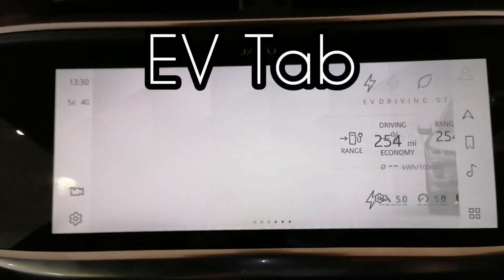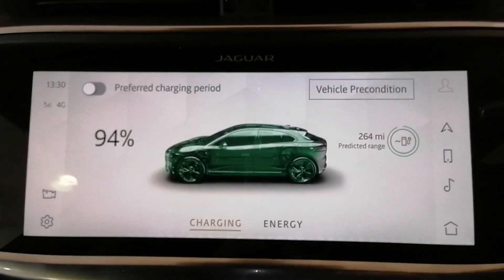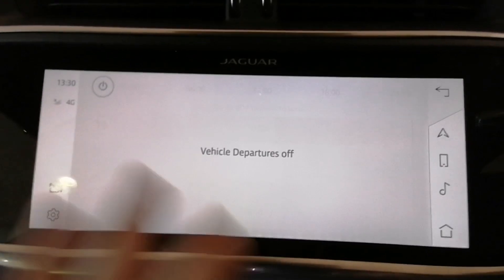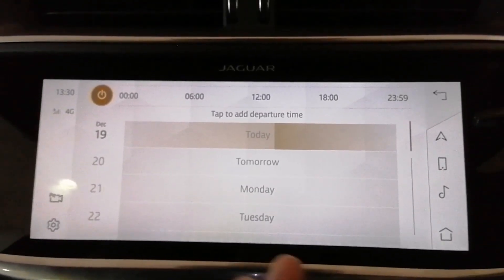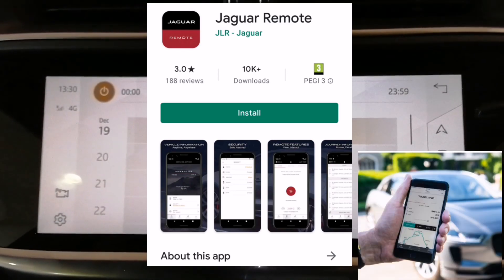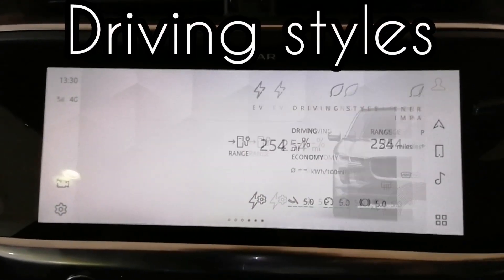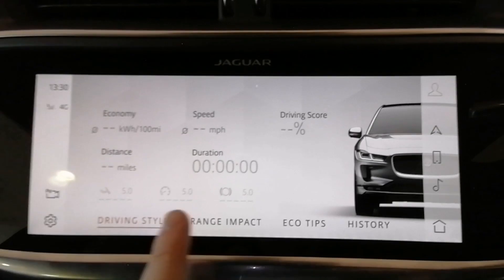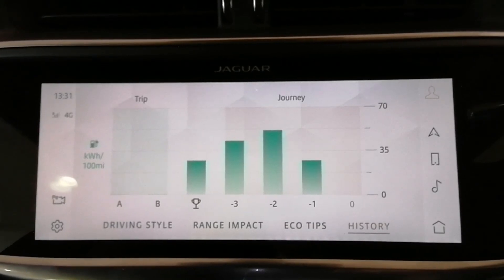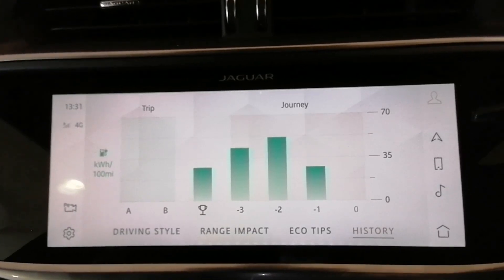Let's look at the EV tab — this is a good one. You can look at the charging and precondition the car. We can set this to precondition at certain times. Do download the app as well — it's brilliant and it will link to this. So that is EV driving styles: you can change the car settings, look at the range impact, check some eco tips, and look at the history. This car has only done 12 miles — it's brand new — so I wouldn't think that data is too accurate yet.